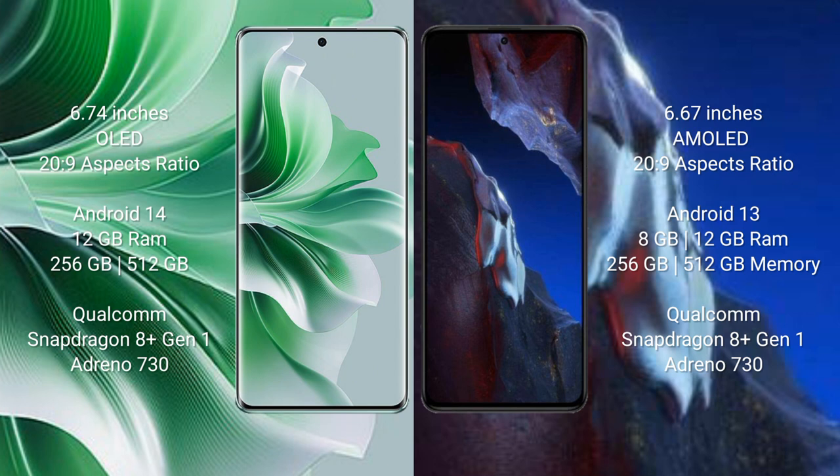The Oppo Reno 11 Pro runs on the Android 14 operating system, while the Xiaomi Poco A5 Pro runs on the Android 13 operating system.